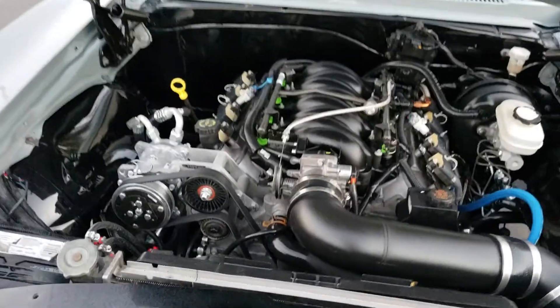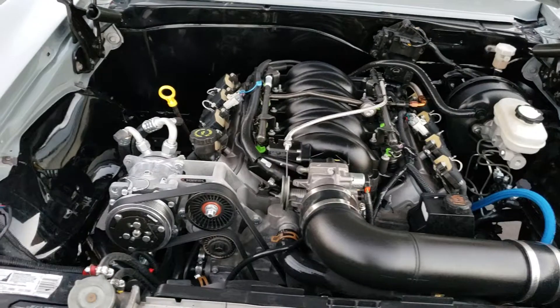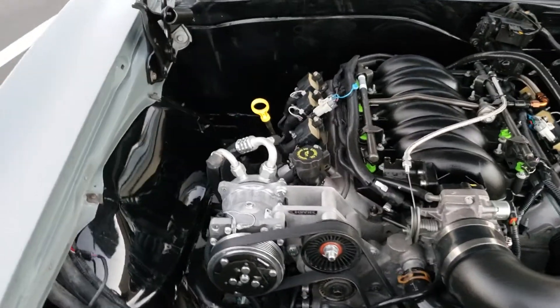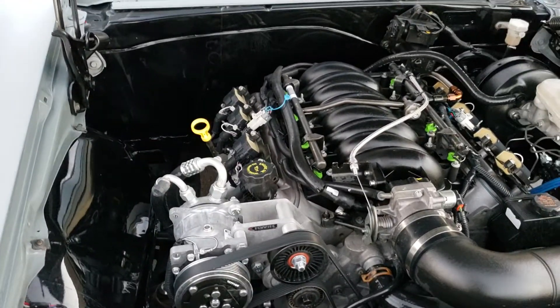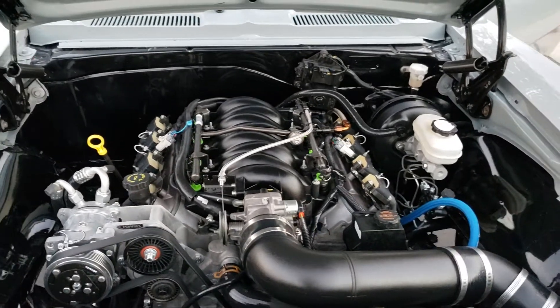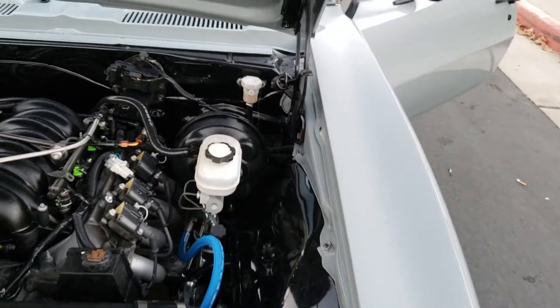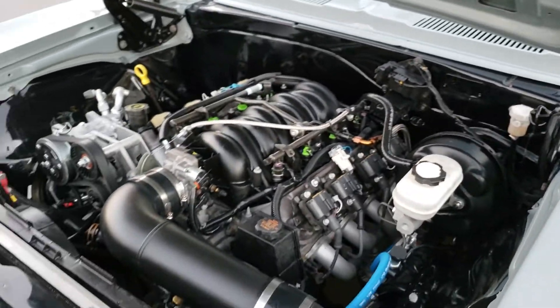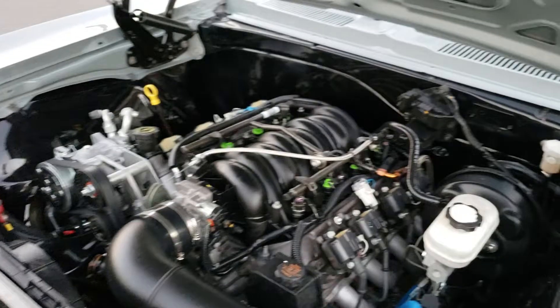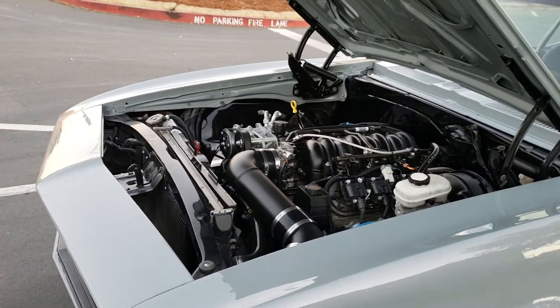It has a built LS1 motor, vintage AC, QA1 tubular A-arms with QA1 two-way adjustable coilover shocks, four-link suspension on the rear, four-wheel power disc brakes, power steering, plenty of horsepower, and a six-speed stick shift.